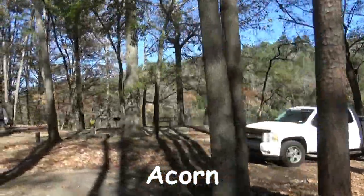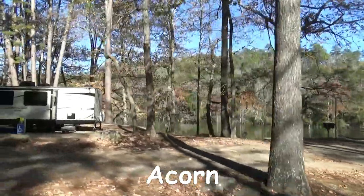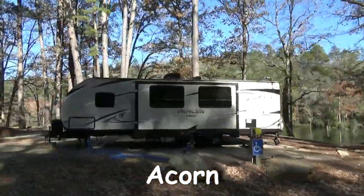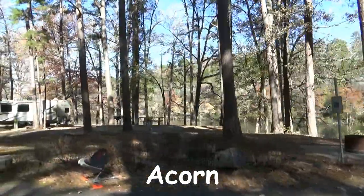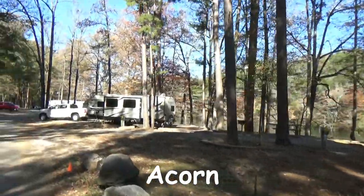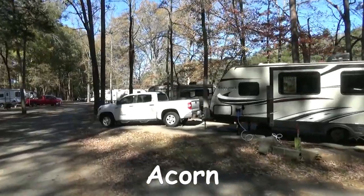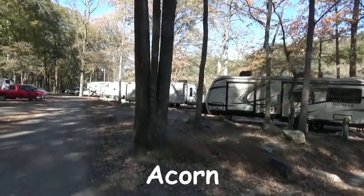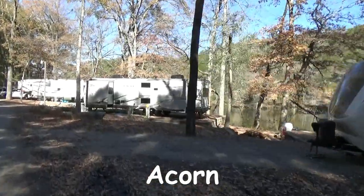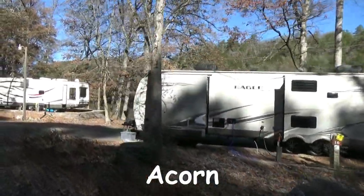There were sites available when we were at Beaver's Bend, but not for the nights we needed. We had looked but weren't really sure what the differences were between areas. When you're looking at the state park, you're going to see there are a number of different loops, and it's hard to understand the differences. We took a look at all the RV camping loops and a lot of the tent loops, and we're going to be showing you those to give you an idea of what they look like.